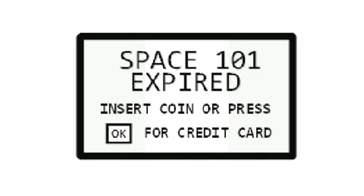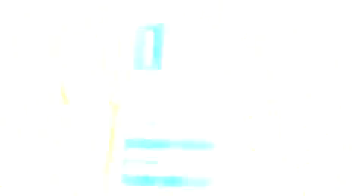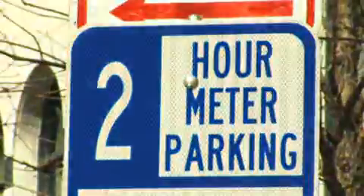After you have entered a space number, you will be asked to select a payment option. If you need a printed receipt, please call the telephone number on the meter and request one. Every space has a standard rate of one dollar an hour. The zones range from a fifteen-minute time limit to thirty minutes, to one hour, to two hours.